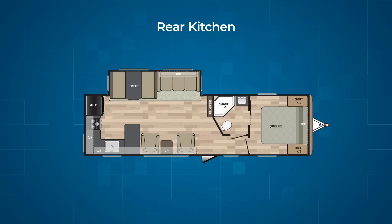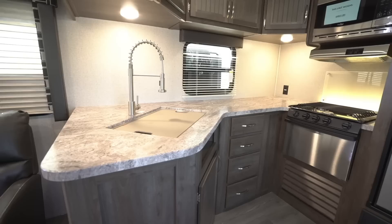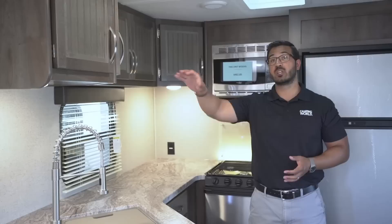If you love to cook and want to do so in your RV, then a rear kitchen just may be for you. These ones tend to maximize countertop space, giving you a lot of different prep area, and they also usually have a lot of storage as well. If you want to be that master chef while you're camping, check out a rear kitchen.